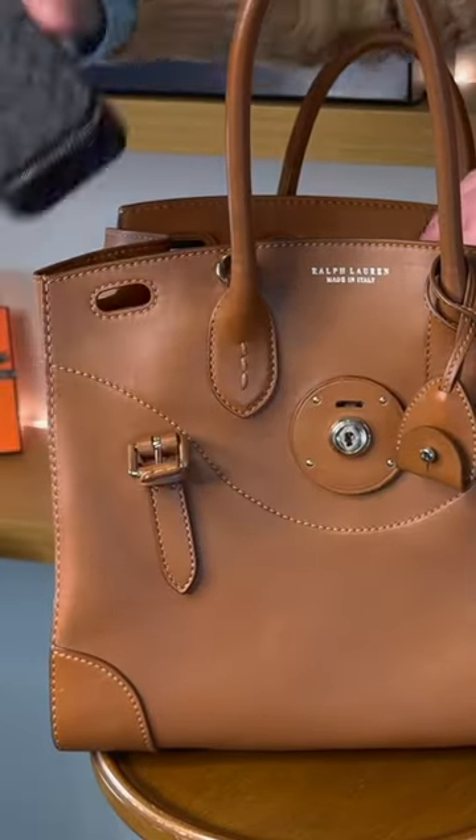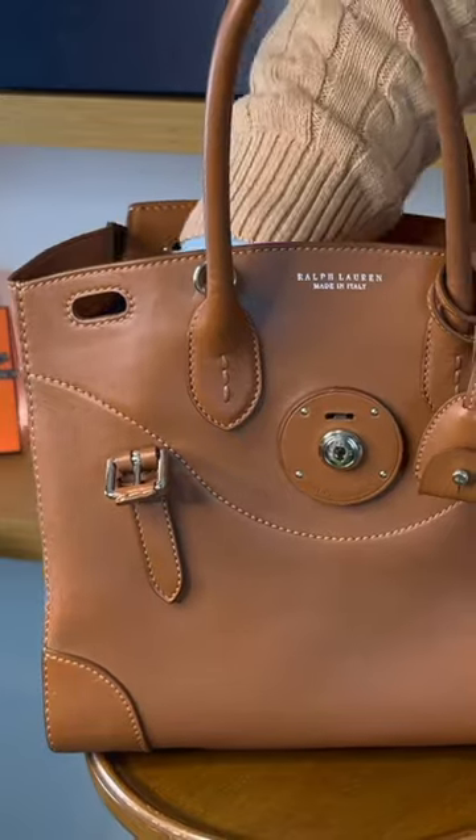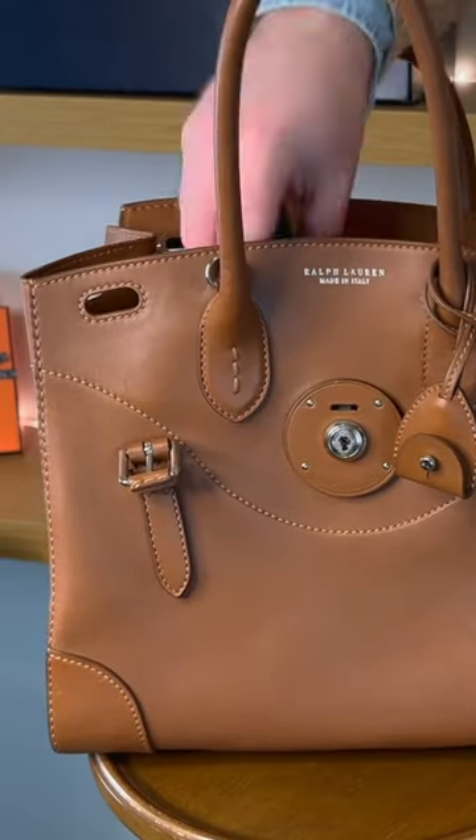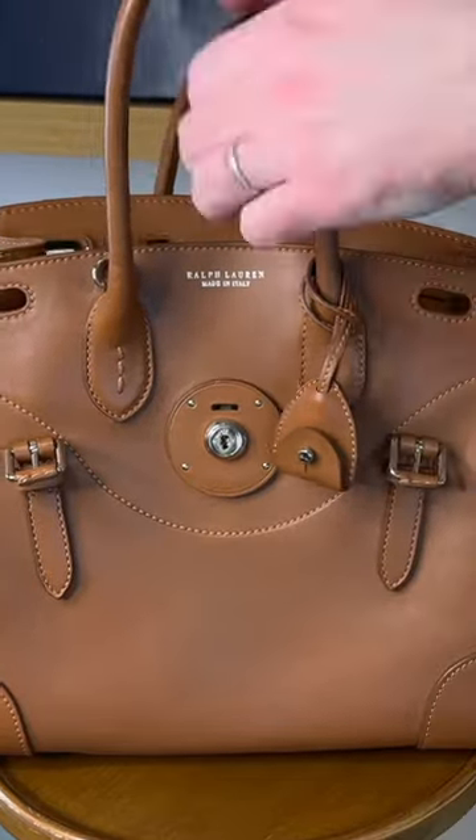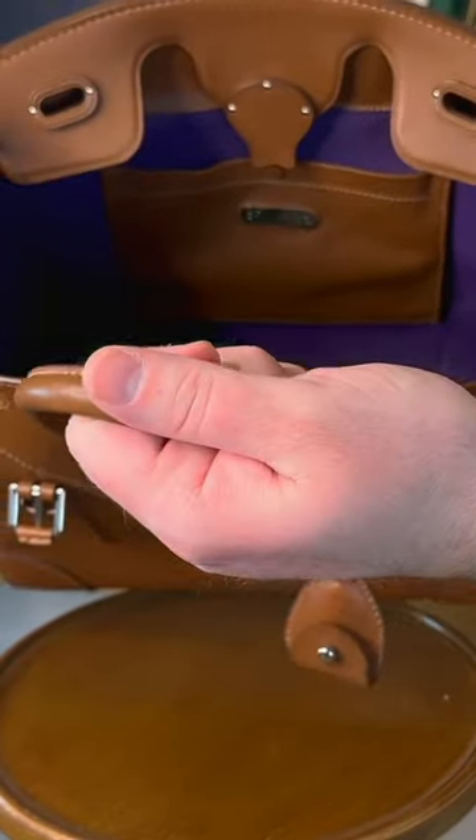Next up we have our Coach pill case with some Advil, Tylenol, and Tums. A six-key holder, car key, and most importantly some gum. As you can see, it all fits in there pretty darn good, not gonna lie.